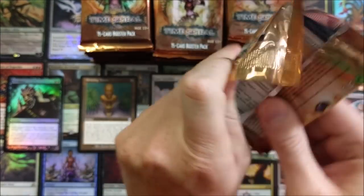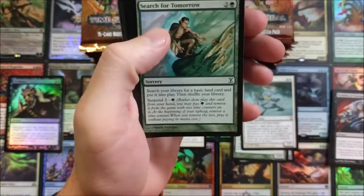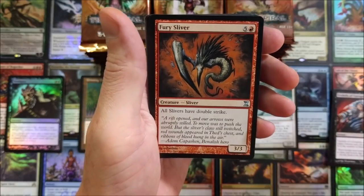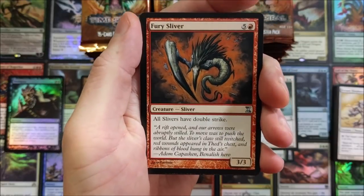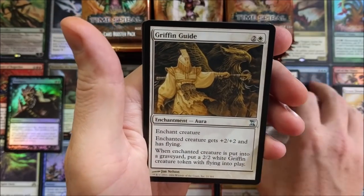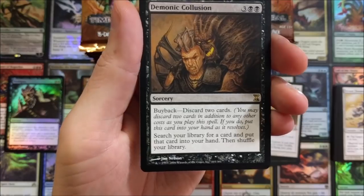We're gonna speed things up a little bit — this is really neat to open. Orc Scout, psychotic episode, the old Sprout. Fury Sliver — that's why I love these babies, because of Slivers! I hope they come back. All Slivers have double strike — nasty! Double strike existed way back then — I didn't realize that. Nightshade Assassin, Griffin Guide, and a Demonic Collusion. That is sweet — solid card.